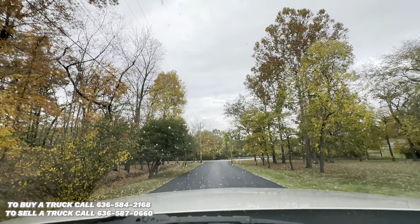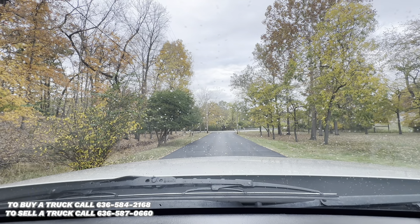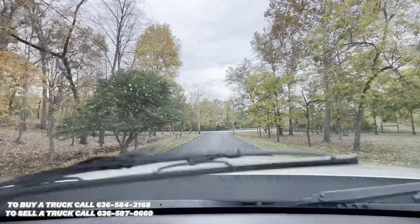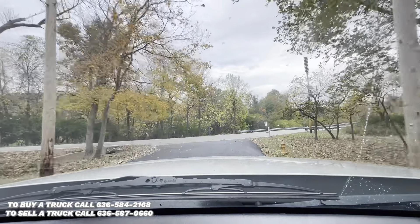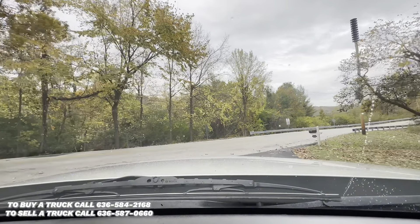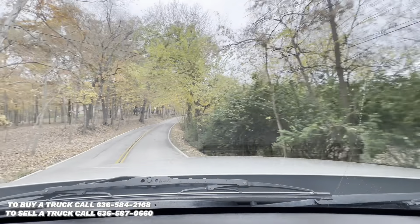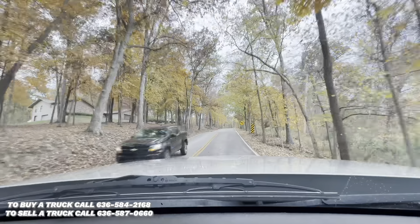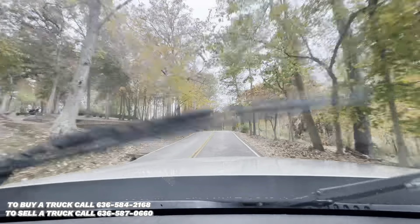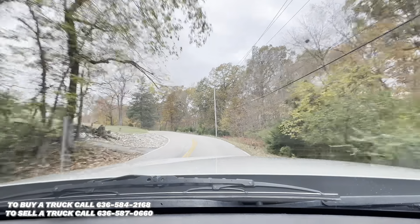We'll go ahead and take it for a test drive. Right off the bat, plenty of power, holds this big hill like it's no big deal, it's got great throttle response, and the transmission shifts are crisp and smooth.